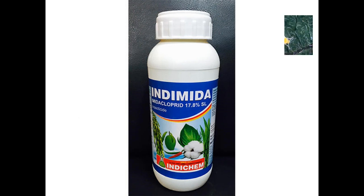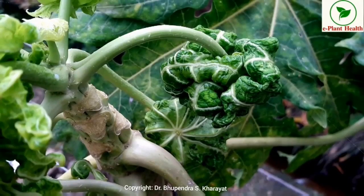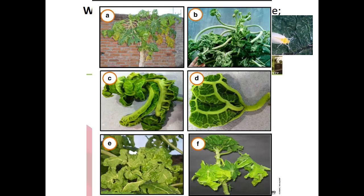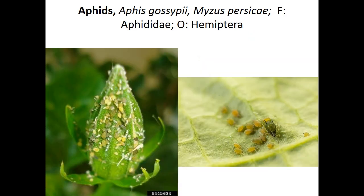Next pest is whitefly, Bemisia tabaci, family Aleyrodidae, order Hemiptera. Nymphs and adults suck sap from the underside of leaves and transmit papaya leaf curl virus. The infested plant shows leaf curling, crinkling, distortion, reduction of leaf lamina, rolling of leaf margin inward and downward, thickening of veins, and leathery distorted leaves. Plants stunt and do not produce flowers and fruits.